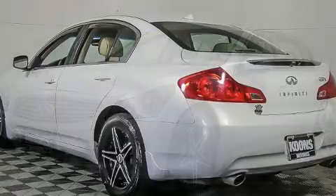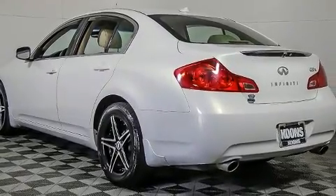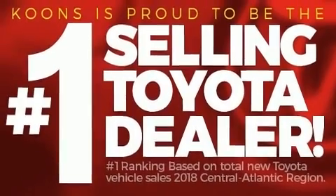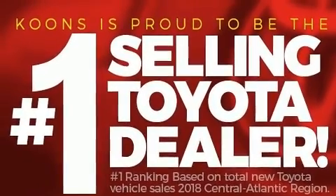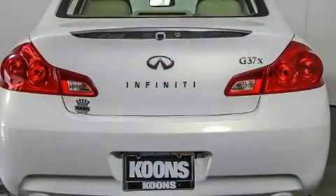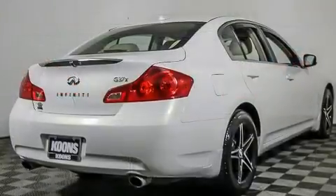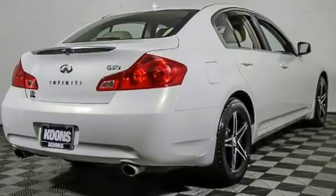Infiniti prioritized practicality, efficiency, and style by including front and rear reading lights, a power seat, heated door mirrors, remote keyless entry, and leather upholstery. With high-intensity discharge headlights illuminating your path, you'll always appreciate maximum visibility.